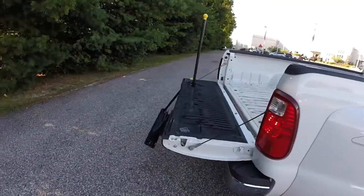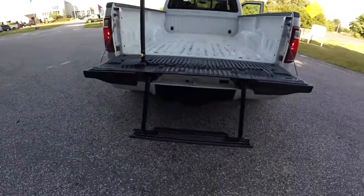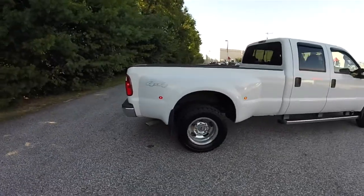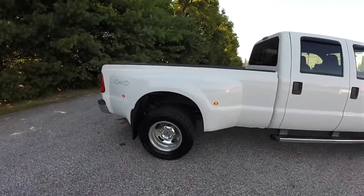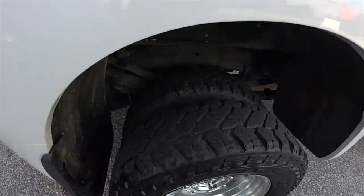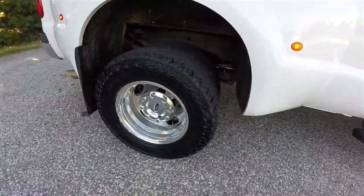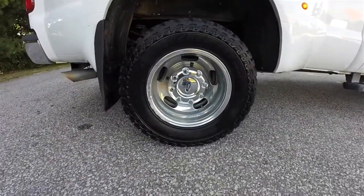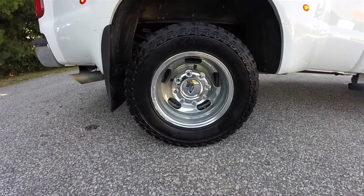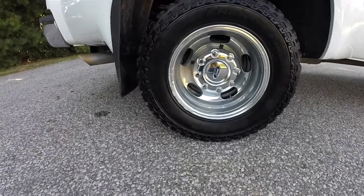Another unique feature of this vehicle, it does have the tailgate mounted tailgate assist step. This vehicle is equipped with the 17 inch chrome clad steel wheels with LT245/75R17 Cooper Discoverer AT tires.